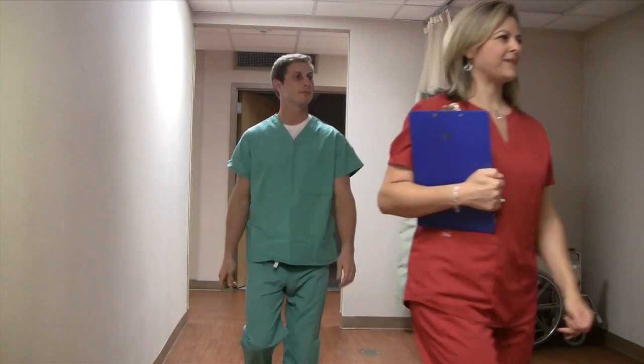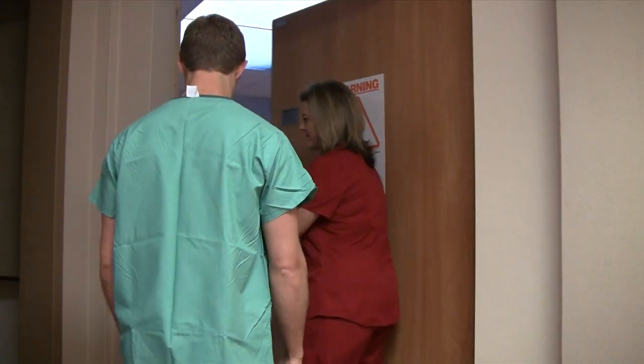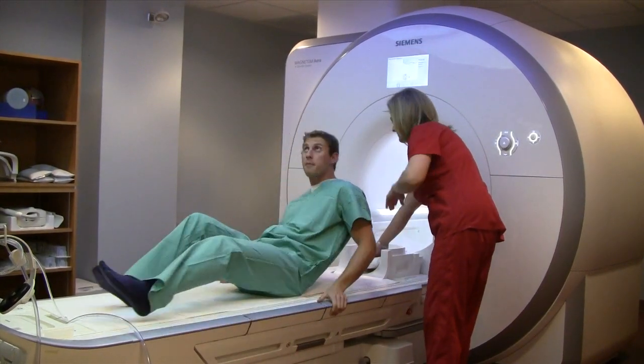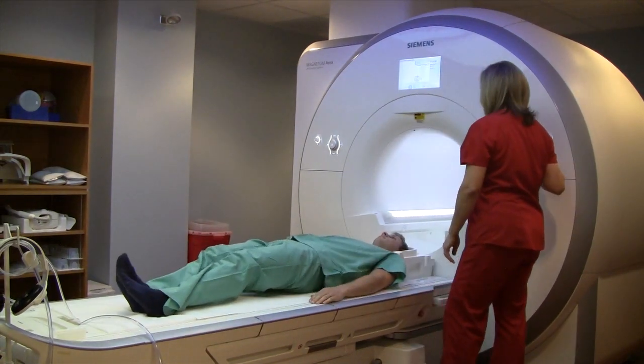From the locker room, you will be escorted to the MRI machine. Your technologist will give you instructions on how to lie on the table and will put you in the position for the scan according to what your provider has ordered.